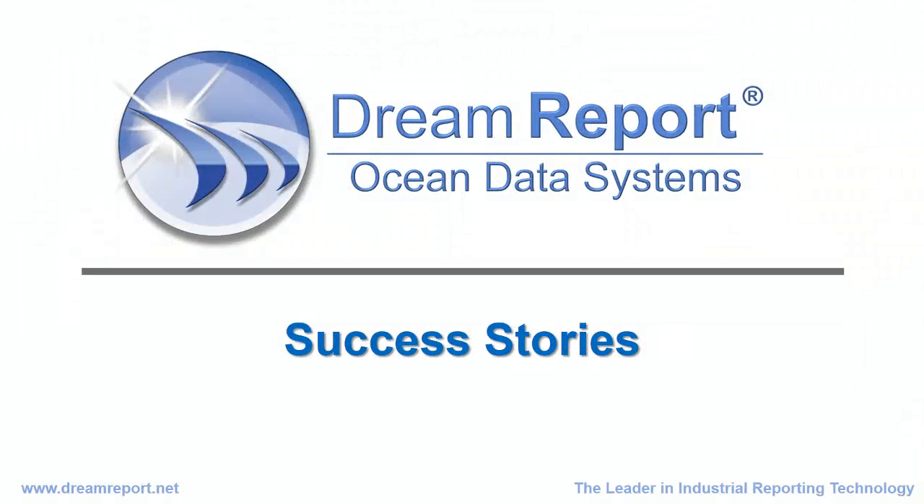Welcome to another video in our series about DreamReport, the leading industrial solution for reports, dashboards, and ad hoc analytics.